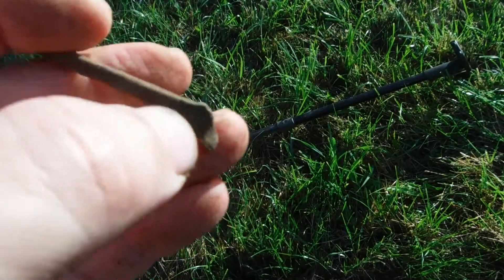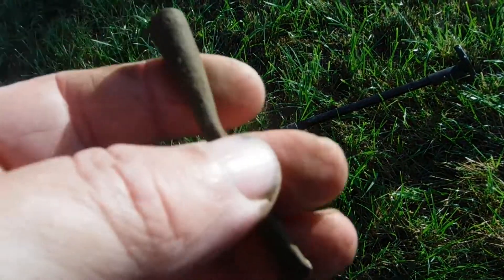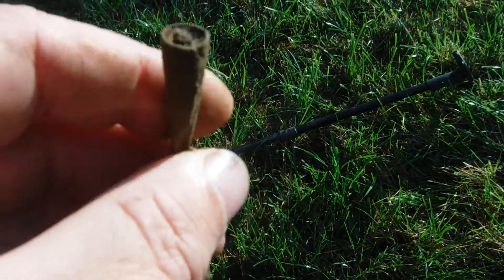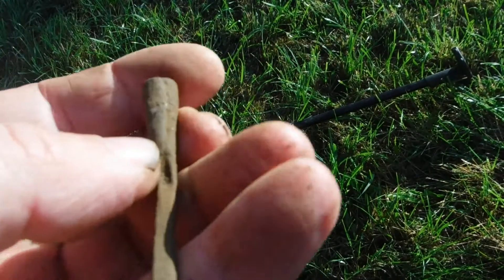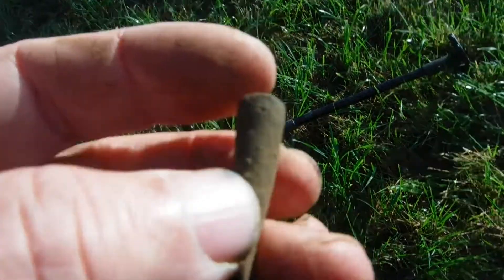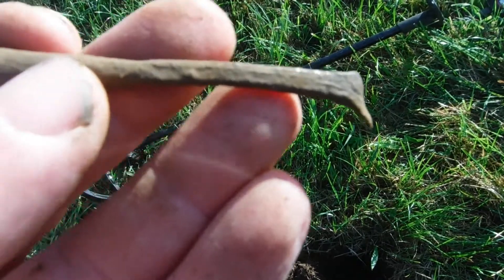It looks like a piece that comes to a cap, but it has to be old because it was on a stem — somewhere on a stem. Okay, on to the next.